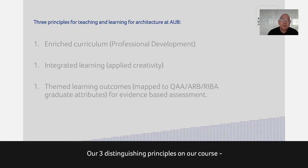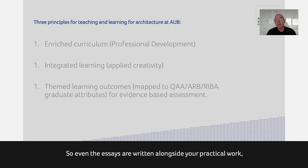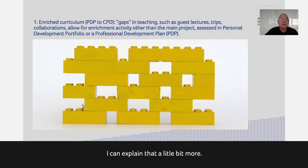Three distinguishing principles of our course. First, it's an enriched curriculum with the professional development element — the PDP — which is very important. We integrate all our learning, and you apply your creativity all the time. We don't examine you in any individual area of study — work is always submitted within a portfolio, so even essays are written alongside your practical design projects and are usually relevant to them. We have themed learning outcomes so the course is always assessed against similar themes.